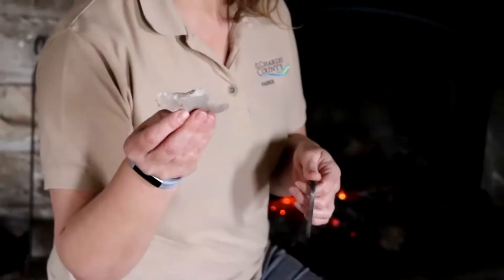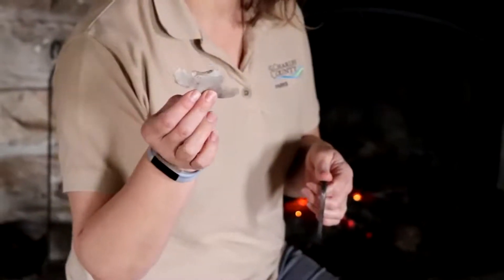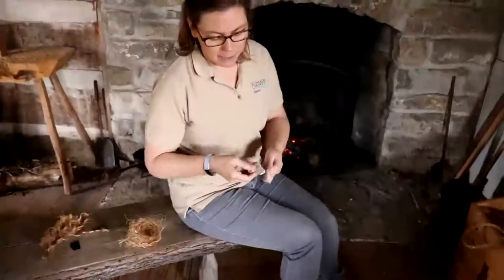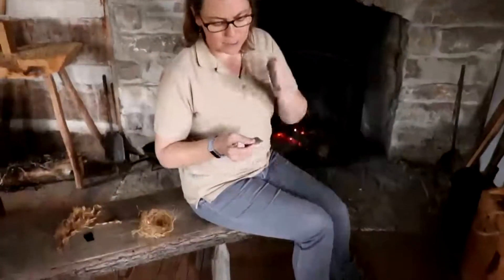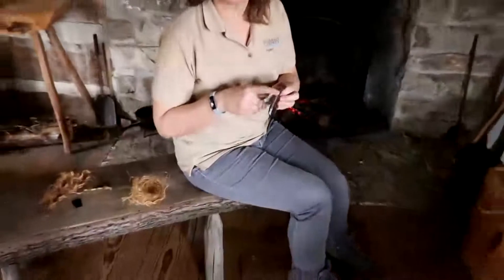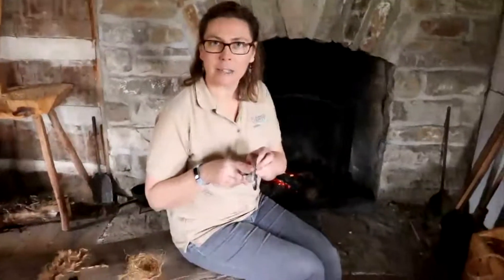The steel creates friction when it hits against this piece of stone called flint. You can't just rub them together and get a spark, but if you knock them together over and over again you'll see little bits of spark form. Those sparks are really pieces of the steel being shaved off — that's why it's a little more shiny on the end here.